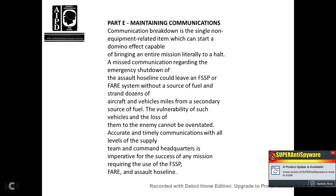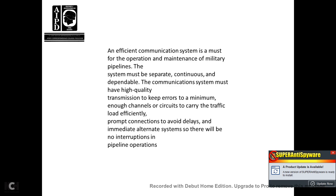Part E, Maintaining Communication. A single down piece of equipment can start a domino effect capable of bringing the entire mission to a halt. Miscommunication regarding the emergency shutoff of the assault hose line could leave the fuel system supply point without a source of fuel, stranding dozens of aircraft and vehicles miles away from a secondary source of fuel. The vulnerability of such vehicles to enemy action cannot be overstated. Timely communication at all levels of the supply team, from the command to headquarters, is essential to the success of any mission requiring the fuel system supply point or assault hose line. An efficient communication system is critical.